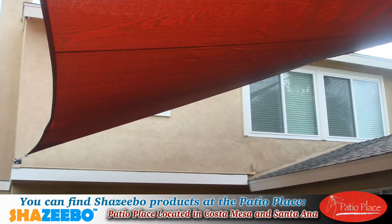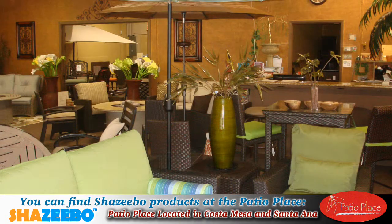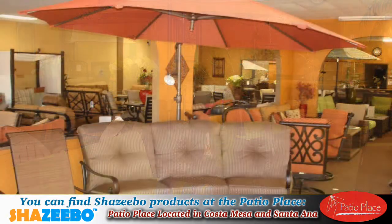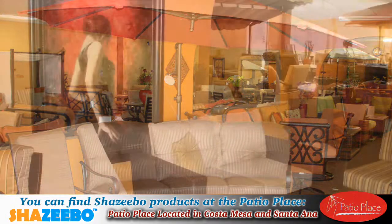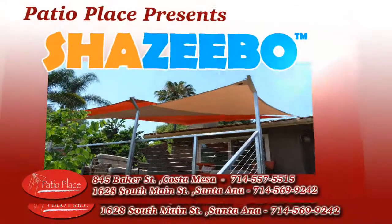Patio Place, in both Costa Mesa and Santa Ana, is proud to present the Shazebo products. They can increase the value of your property and create more usable space that's shaded and protected from the sun.